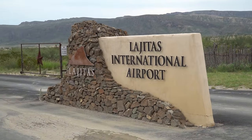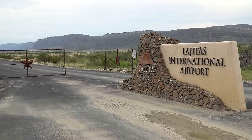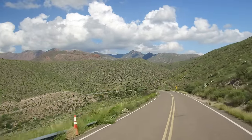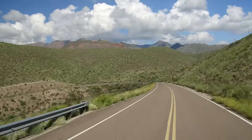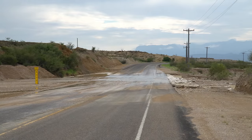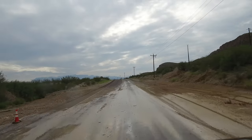I guess that this resort-owned airport is international, if you fly to Mexico, which is right over there. The Chihuahuan Desert mainly consists of basins interrupted by numerous small, barren mountain ranges. We're here during the desert's only rainy period, the monsoon season, when the prevailing westerly winds shift from the south, allowing tropical moisture to stream northward directly from the Gulf of California.